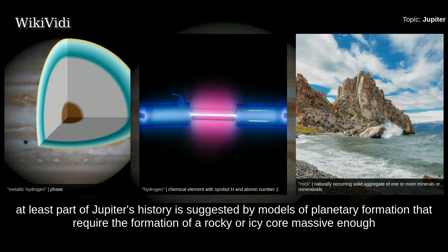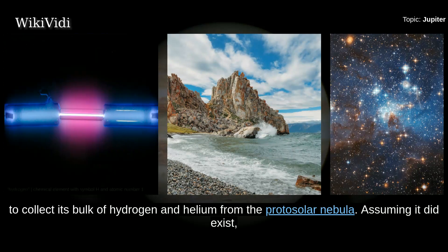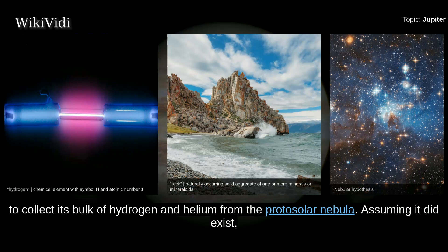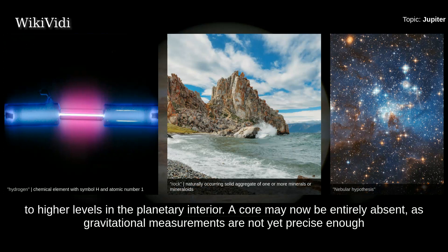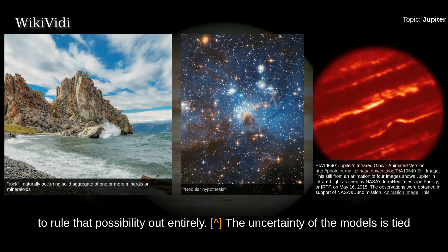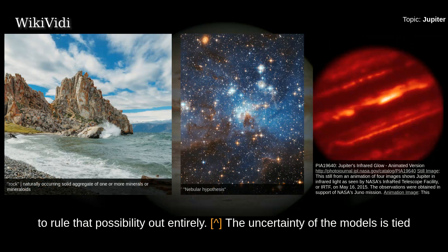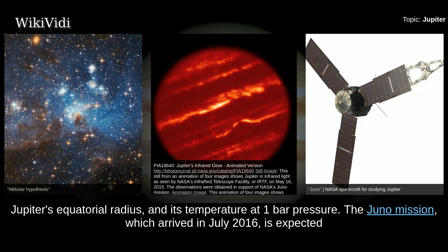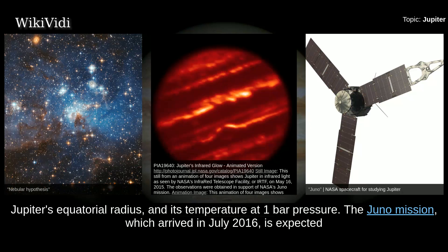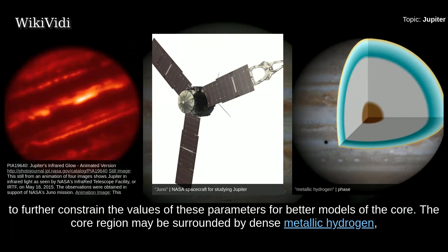The presence of a core during at least part of Jupiter's history is suggested by models of planetary formation that require a rocky or icy core massive enough to collect its bulk of hydrogen and helium from the protosolar nebula. It may have shrunk as convection currents of hot liquid metallic hydrogen mixed with a molten core and carried its contents to higher levels in the planetary interior. A core may now be entirely absent, as gravitational measurements are not yet precise enough to rule that possibility out. The Juno mission, which arrived in July 2016, is expected to further constrain the values of these parameters for better models of the core.